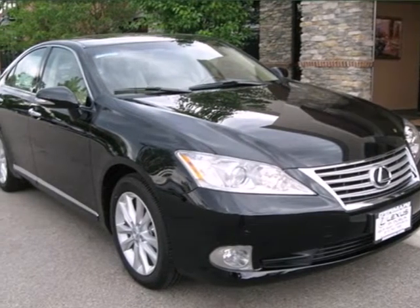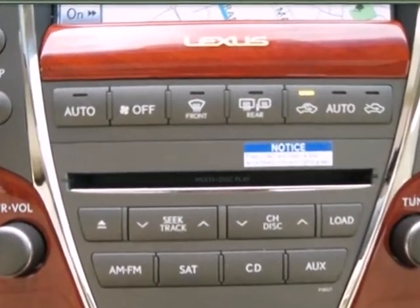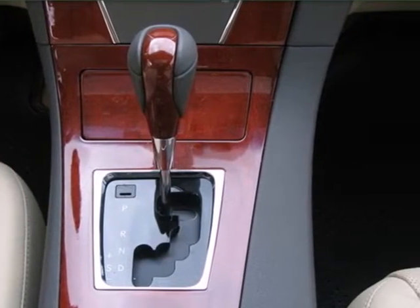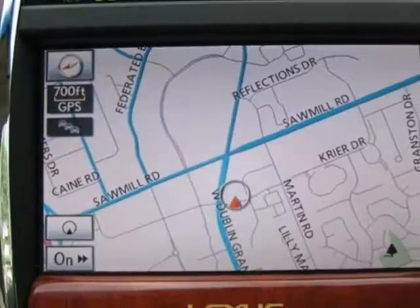Here's a 2011 Lexus ES350. A tilt and telescopic steering wheel, stability control, USB connection, steering wheel audio and cruise controls, alloy wheels, turn signal mirrors, and a universal remote transmitter all come standard in this top rated and best selling luxury sedan.